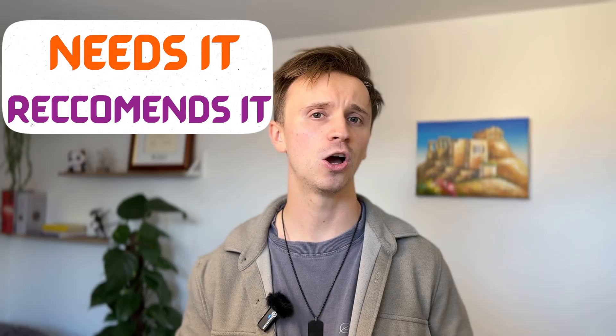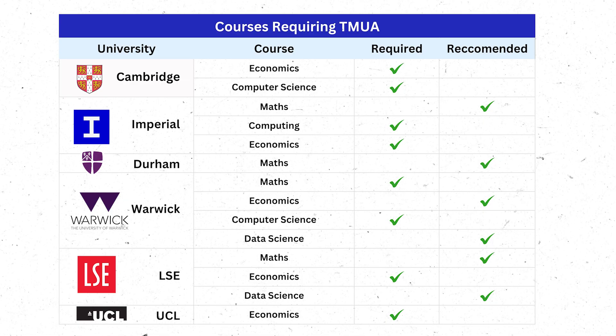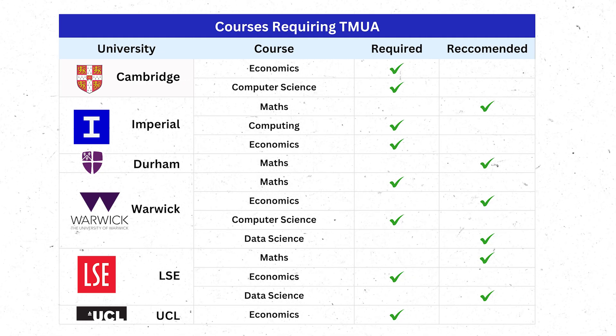Not every course requires the TMUA — some might want STEP or MAT, or some just don't need any additional exams. The first thing you need to do is check whether the course you want to apply for requires it, recommends it, or ignores it completely. At the time of recording there are six universities that use TMUA, and it's broadly the computer science and economics side that normally require it, whereas maths subjects tend to only recommend it. Even if your course doesn't require the TMUA, having a good score can help you shine in competitive courses.